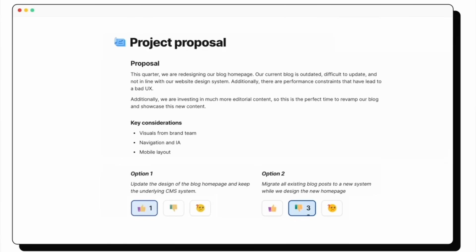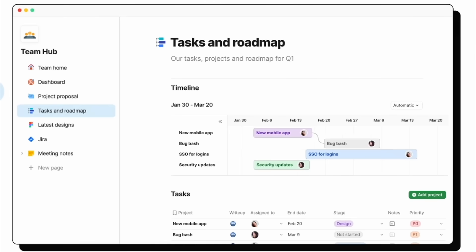Then I use Coda to organize my notes and track progress on all of my projects. It helps me keep everything structured, from research findings to project tasks, all in one place.